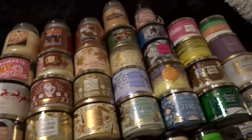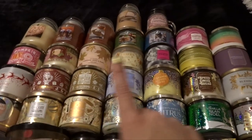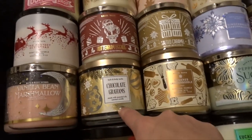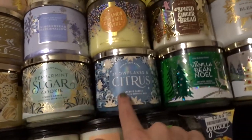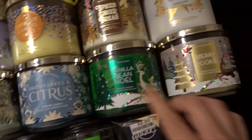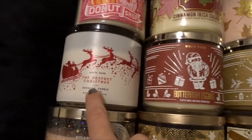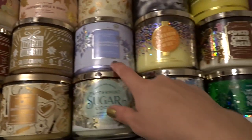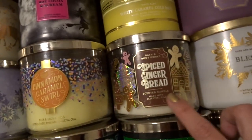Moving on, we've got all of these three-wicks from Bath & Body Works. I tried to organize them like Christmas, then fall, then summery-ish. Starting here: Vanilla Bean Marshmallow, Chocolate Grahams, Sugared Snickerdoodle, Peppermint Sugar Cookie, Snowflakes and Citrus, Vanilla Bean Noel, Merry Cookie, The Perfect Christmas, Butter Rum Eggnog, Salted Caramel, Gingerbread Marshmallow, Cinnamon Caramel Swirl from last year, and Spiced Gingerbread from last year.